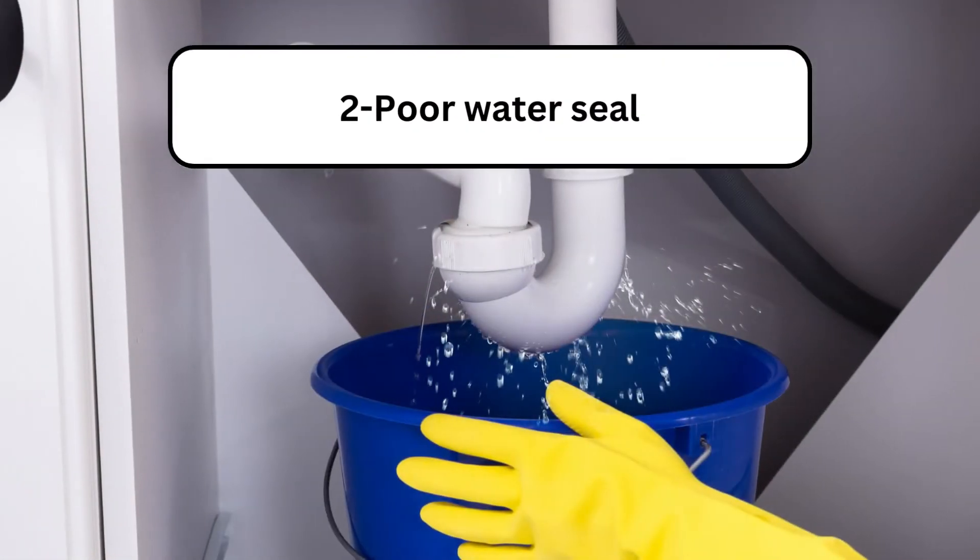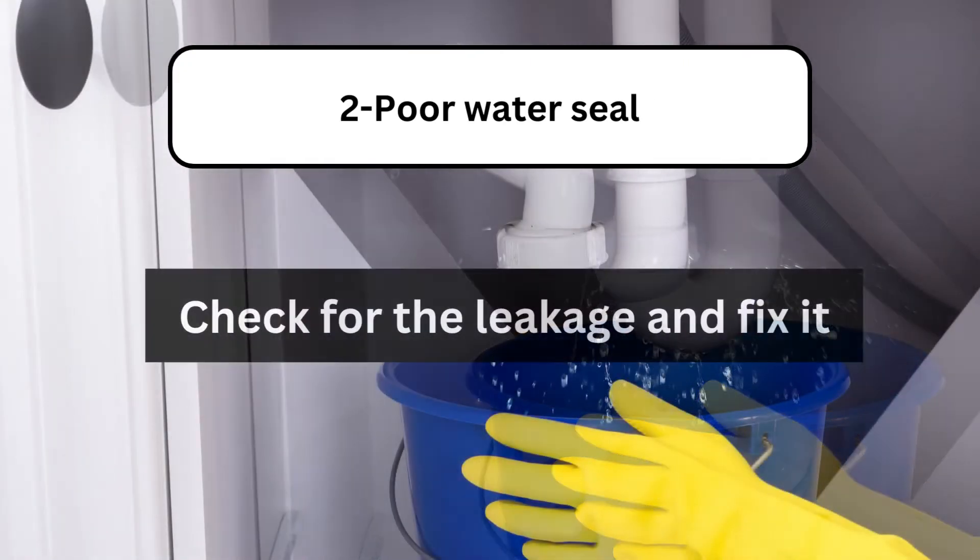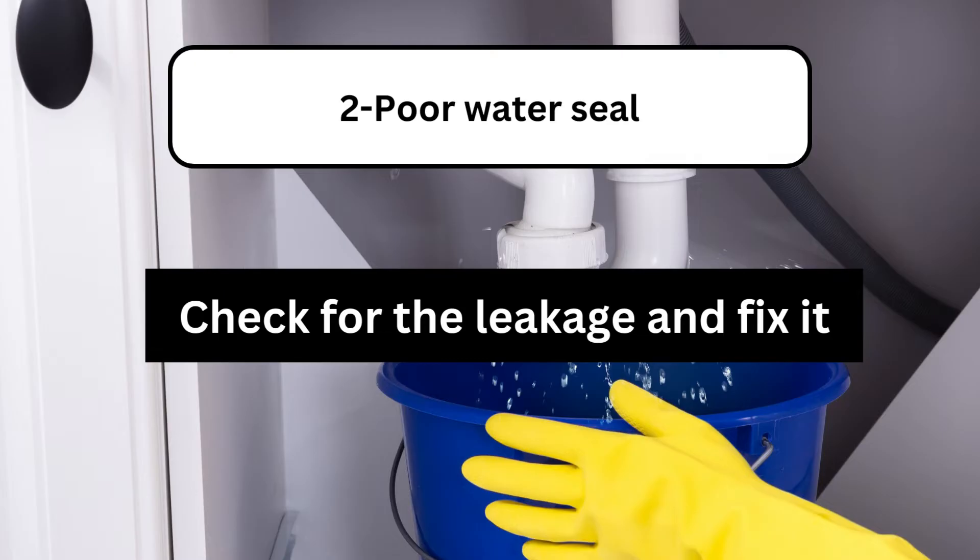Problem 2: Poor water seal. Sometimes water keeps dripping from the sink even when there is no problem with your shutoff valve. In this case, check for the leakage and fix it.